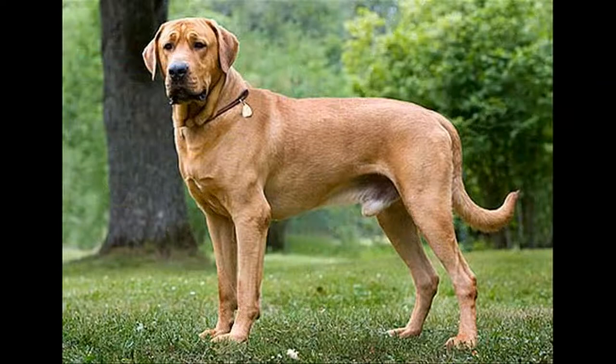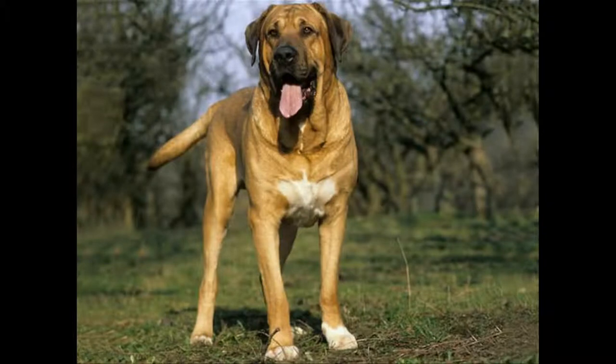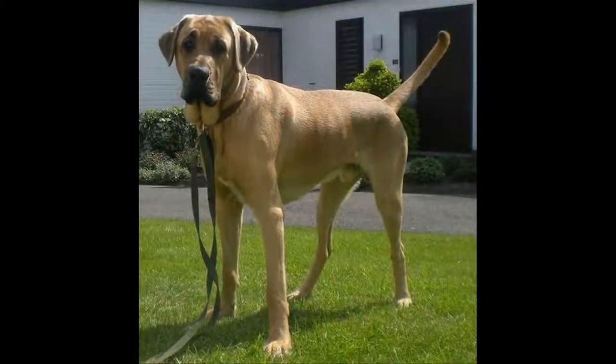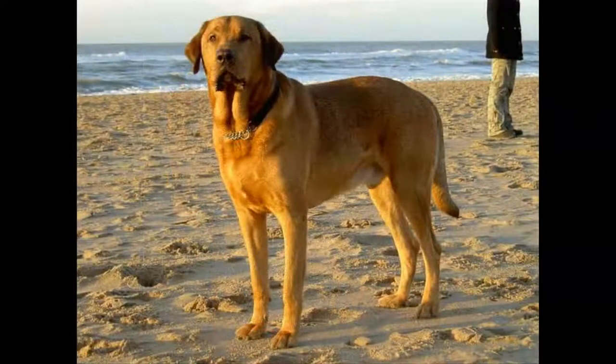Origin of the Broholmer. The Broholmer is an ancient breed that dates back to the Middle Ages. His country of origin is Denmark, where it was used to hunt deer, then became the guardian of large estates. This dog is named after the Earl of Sahestad of Broholm, who developed this breed in the late 18th century. The Broholmer all but disappeared after World War II, but breeders revived the breed in the mid-1970s.